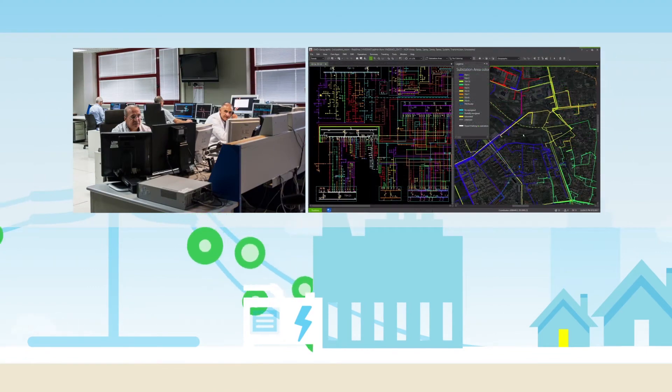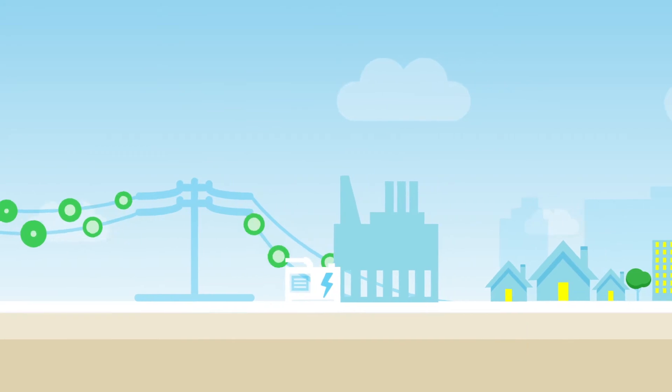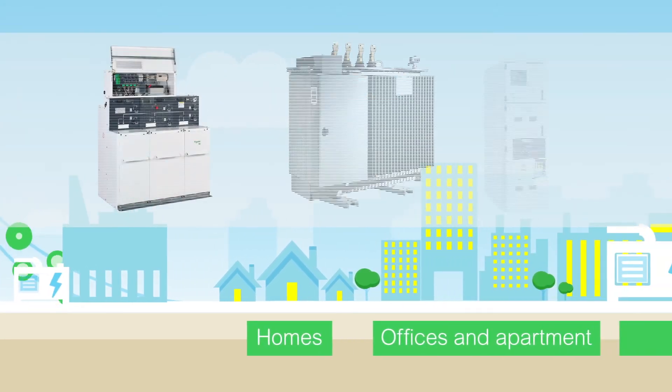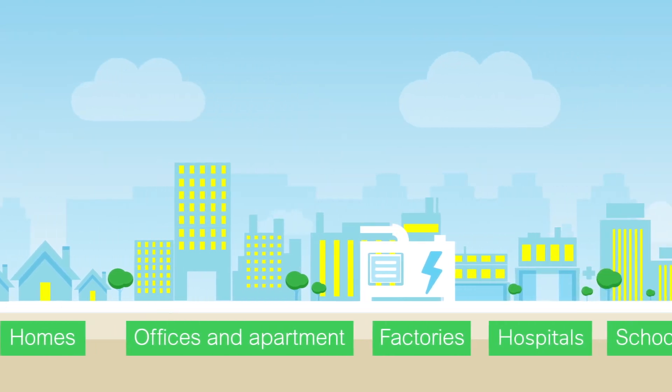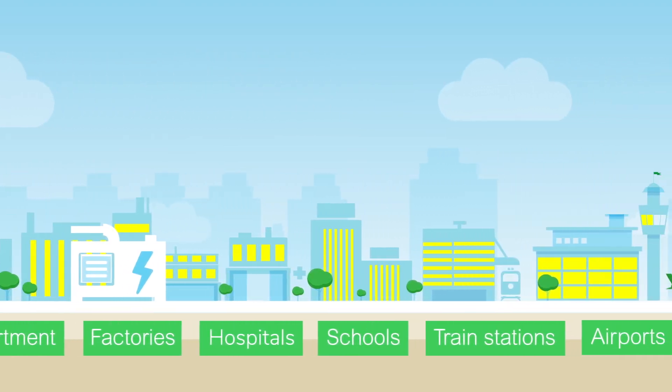Schneider Electric solutions can detect and analyse faults, run command systems, and protect the grid and its equipment from lightning and short circuits. Software connected to the equipment is used to supervise and manage the grid, ensuring a reliable supply of electricity wherever and whenever it is needed.